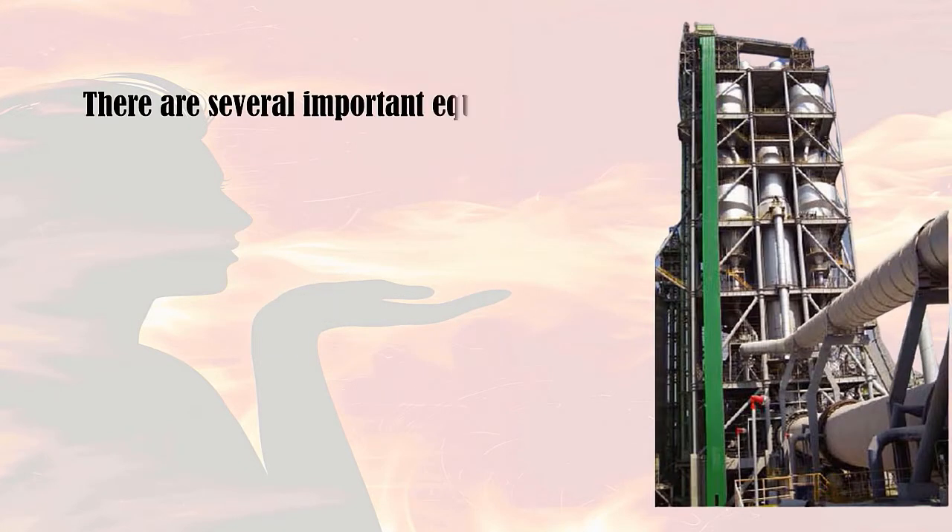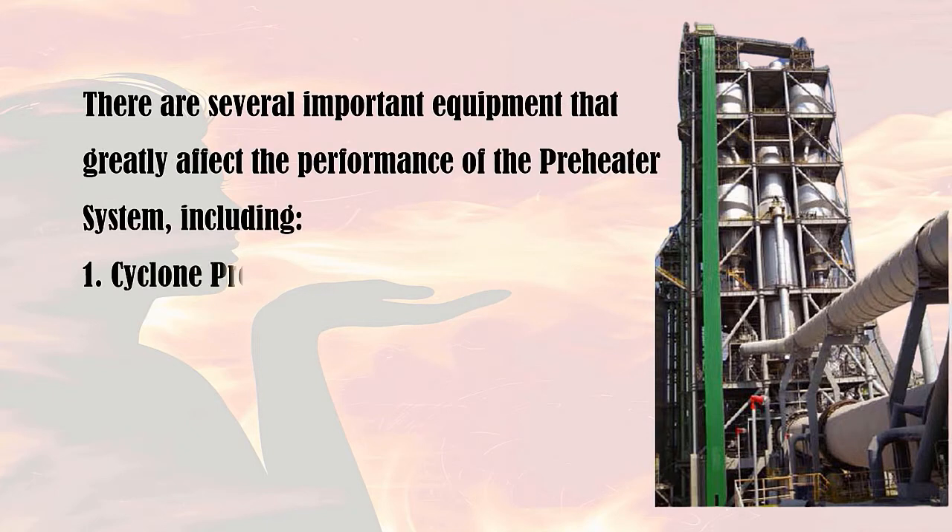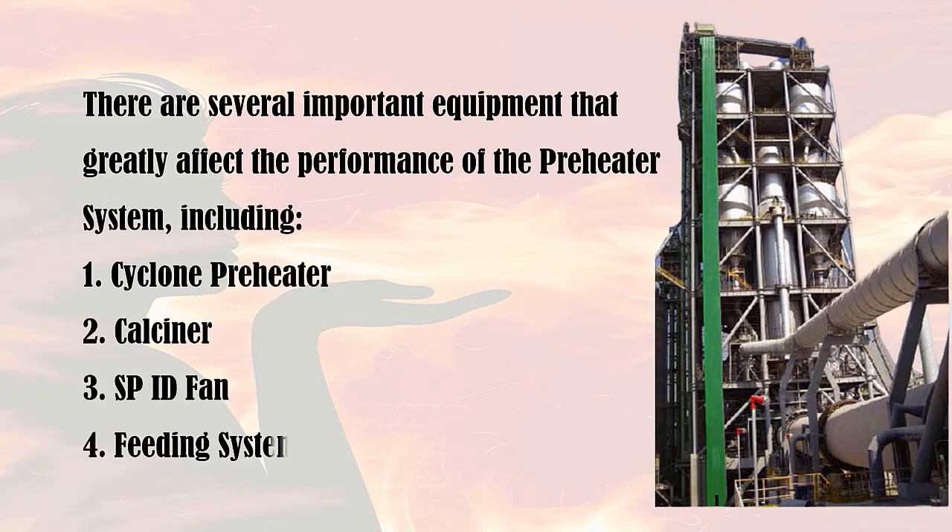There are several important equipment that greatly affect the performance of the preheater system, including: 1. Cyclone preheater. 2. Calciner. 3. Preheater ID fan. 4. Feeding system.